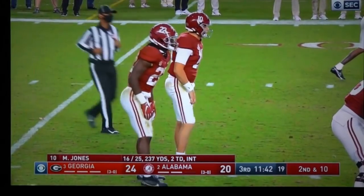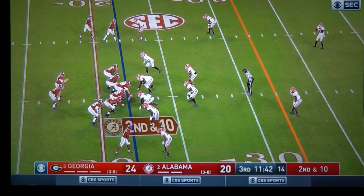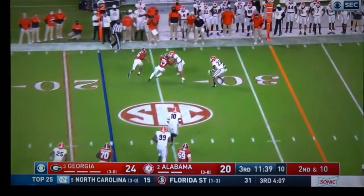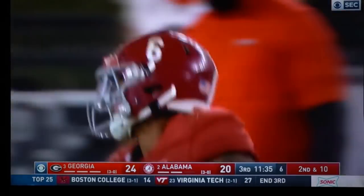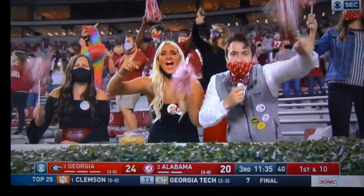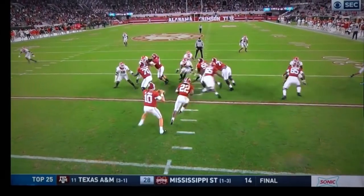Waddle, Metchie, and Smith can start a 2020 version of New Kids on the Block with all this blocking action we got going on out here. Look at Waddle up here — every receiver we got doing their part when the ball is not in their hands, for the team. It's not just about catches and yards; we got these boys putting in work out here on this block.